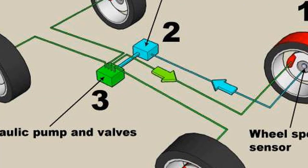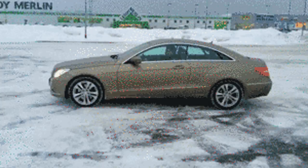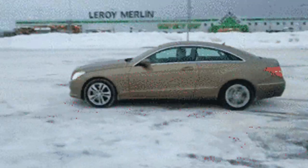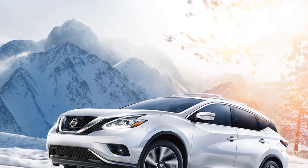Traction Control systems do not increase traction. Consider when you are stuck in the snow and one of your wheels is spinning. What you want your car to do is apply power to the stationary wheels so you can move forward.